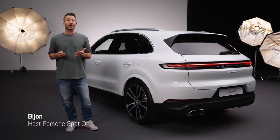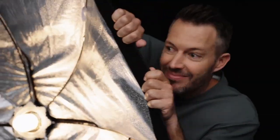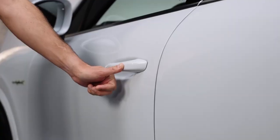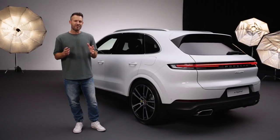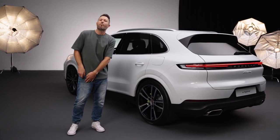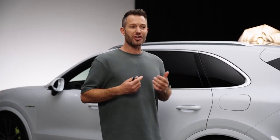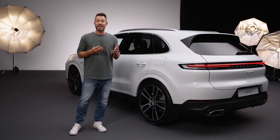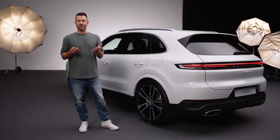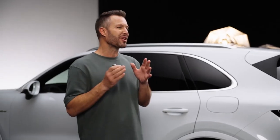In this video I will show you how to use the comfort access with your Porsche Cayenne. Comfort access allows you to lock and unlock the vehicle without having to pull your keys out of your pocket. You can also open and close the tailgate with a foot gesture. You can get comfort access with the Cayenne and with other Porsche models including the Taycan, but keep in mind that for comfort access to work you still need to have the key on you.